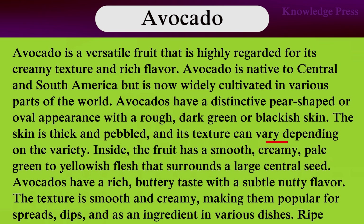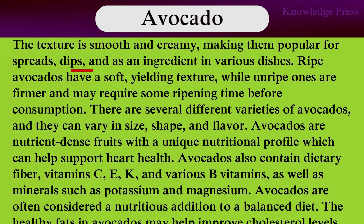Avocado has a rich buttery taste with a subtle, nutty flavor. The texture is smooth and creamy, making it popular for spreads, dips, and as an ingredient in various dishes. Ripe avocados have a soft, yielding texture, whereas unripe ones are firmer and may require some ripening time before consumption. There are several different varieties of avocados, and they can vary in size, shape, and flavor.